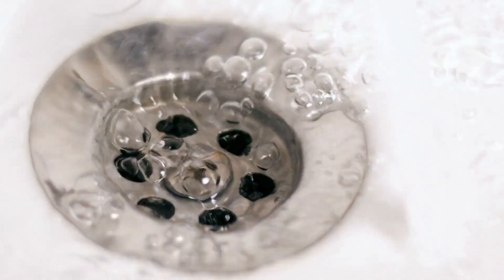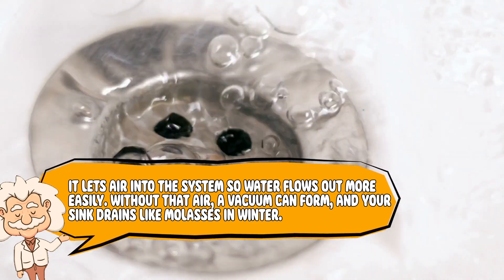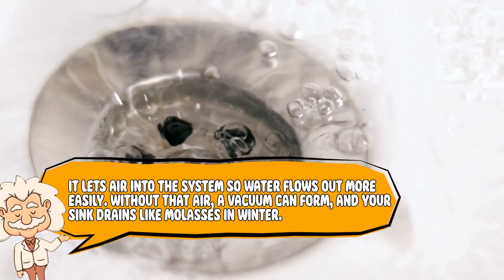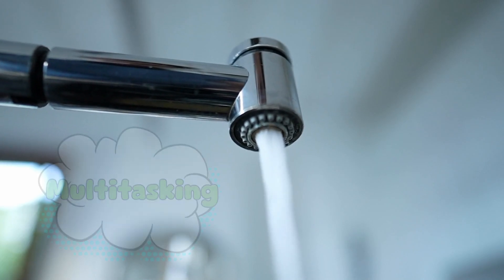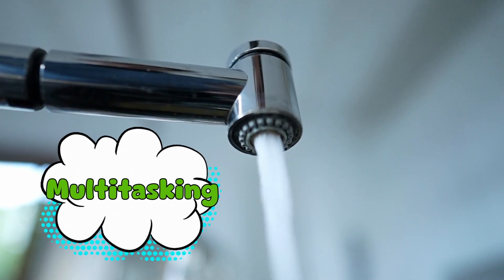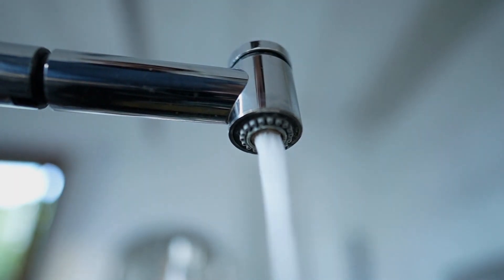When your sink is draining normally, the overflow hole still helps behind the scenes. It lets air into the system so water flows out more easily. Without that air, a vacuum can form and your sink drains like molasses in winter. So technically, the overflow is multitasking: backup drainage during emergencies, and airflow assistant during regular use. And it does both jobs without ever asking for recognition — which is more than we can say for Kyle from accounting.